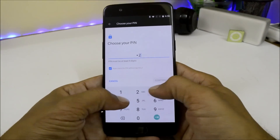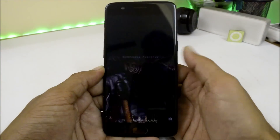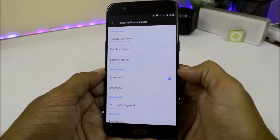Let's select this option and enter the default PIN code. Once done, lock the device. To unlock, just enter the PIN — you don't have to tap the tick mark. The device will automatically get unlocked.